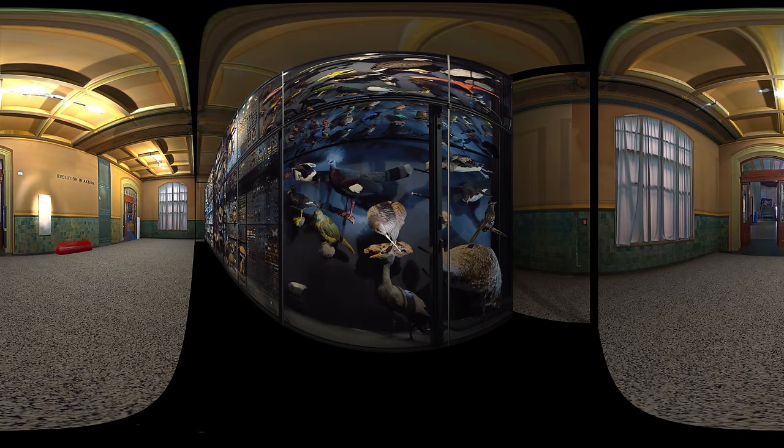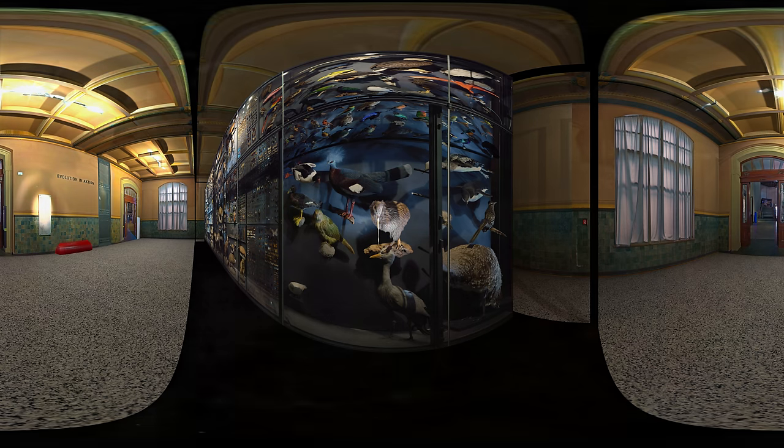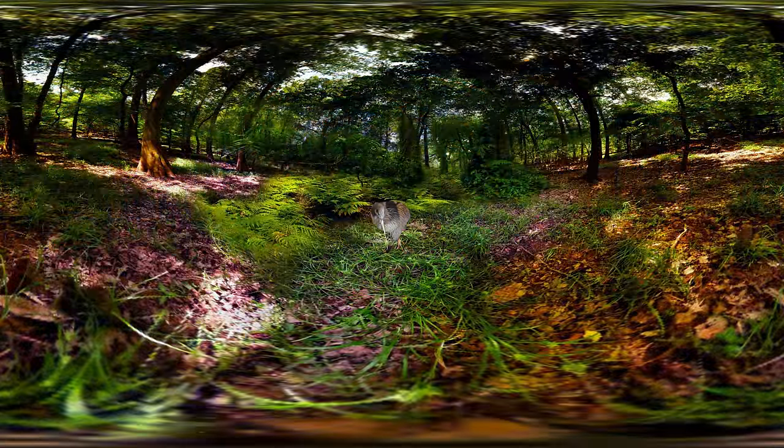A kiwi, a tiny flightless bird and a national symbol of its native New Zealand. Being a national symbol does not prevent it from being endangered by predators introduced by humans.